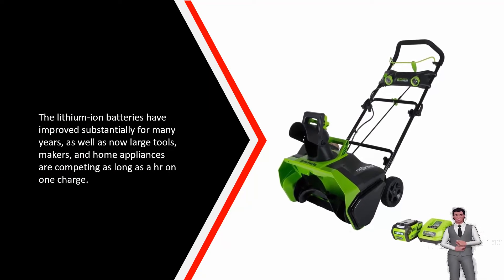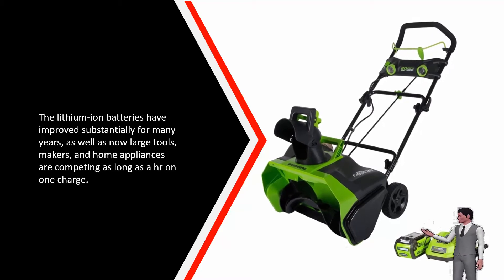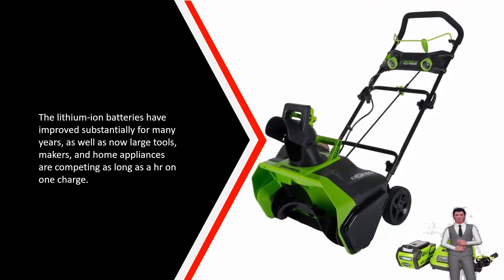Lithium-ion batteries have improved substantially over the years, and now large tool manufacturers and home appliances are competing for as long as an hour on one charge.